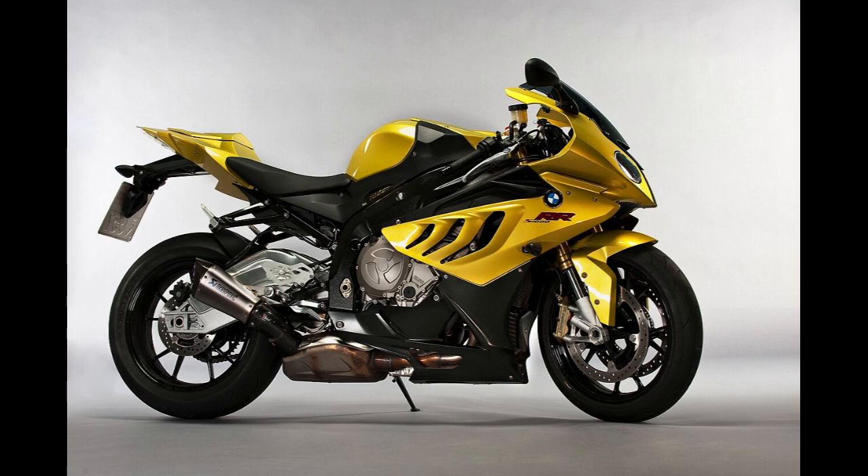The 2012 visual updates included new heel plates, a slimmer-looking tail section, and reshaped side panels with plastic winglets said to improve aerodynamics at speed. Smaller visual updates included grills on the side of the tank plastics and a new RR logo.